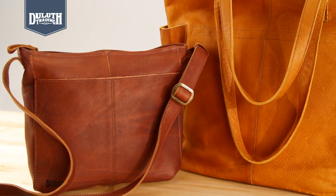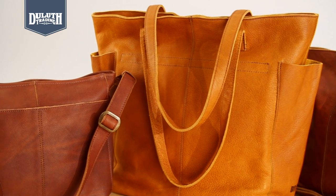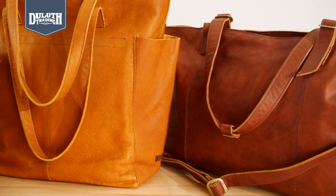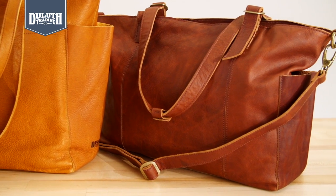Oiled full grain leather makes this bag one you'll own for life, with a classic design that never goes out of style. It actually softens and deepens to a richer patina over time.